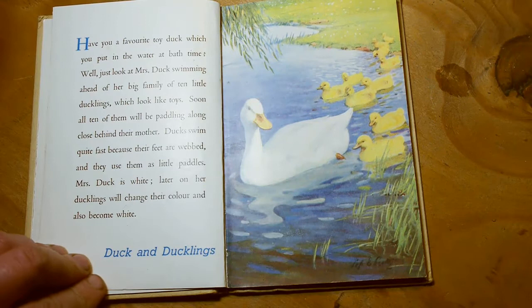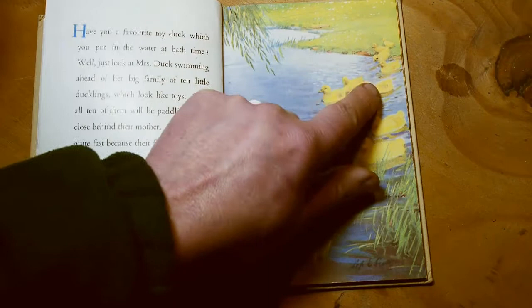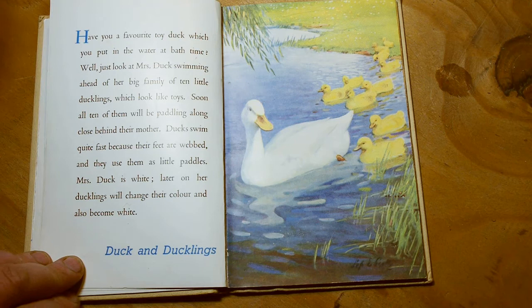Have you a favourite toy duck which you put in the water at bath time? Well, just look at Mrs Duck, swimming ahead of her big family of ten little ducklings, which look like toy ducks. One, two, three, four, five, six, seven, eight, nine, ten — there really are ten little ducks. Soon all ten of them will be paddling along close behind their mother. Ducks swim quite fast because their feet are webbed, and they use them like little paddles. Mrs Duck is white, and later her ducklings will change colour and also become white. Duck and ducklings.